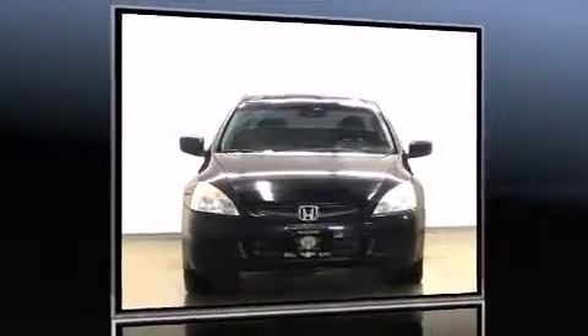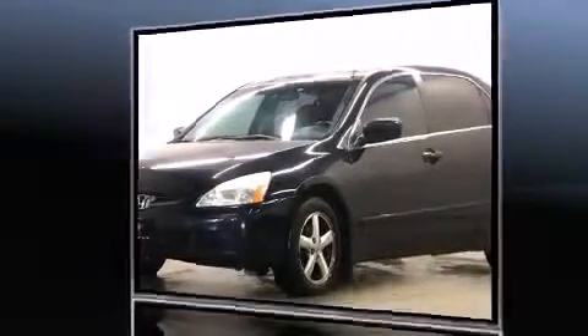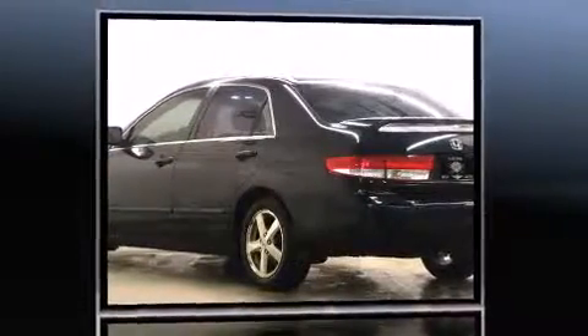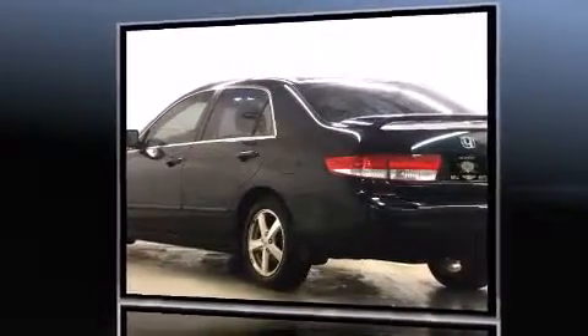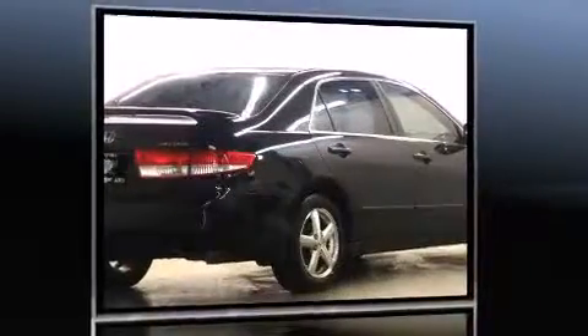You're going to love the 2004 Honda Accord. This four-door, five-passenger sedan provides exceptional value. It features a front-wheel drive platform, an automatic transmission, and a 2.4-liter four-cylinder engine.